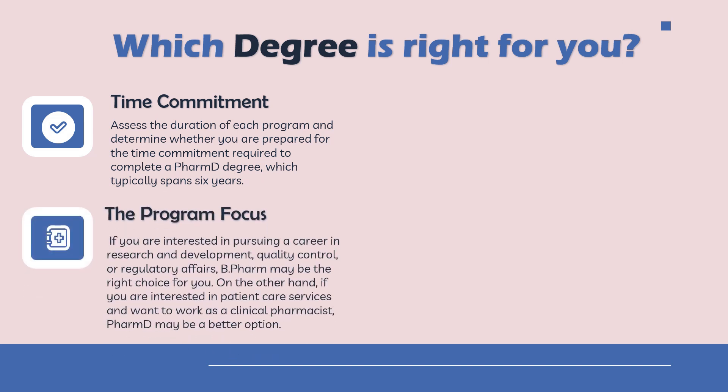Regarding program focus: if you are interested in pursuing a career in research and development, quality control, or regulatory affairs, then B Pharma would be the right choice. But if you are interested in patient care services and want to work as a clinical pharmacist, then PharmD would be the better option.